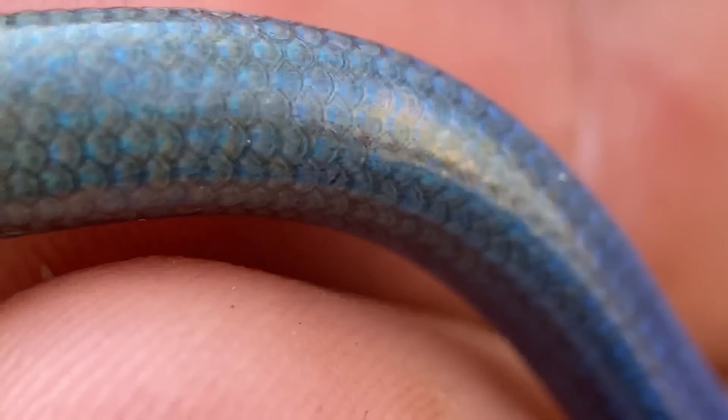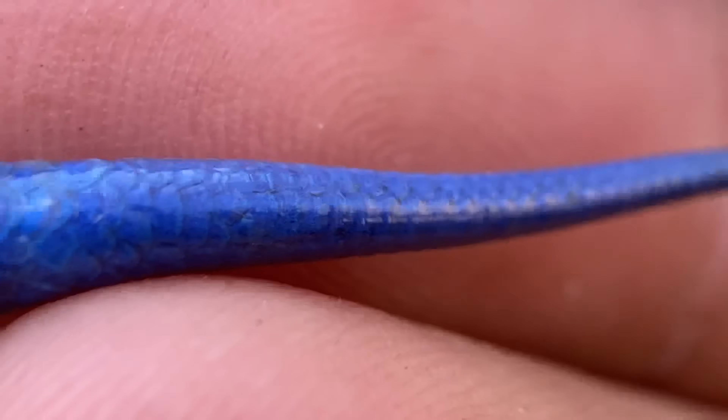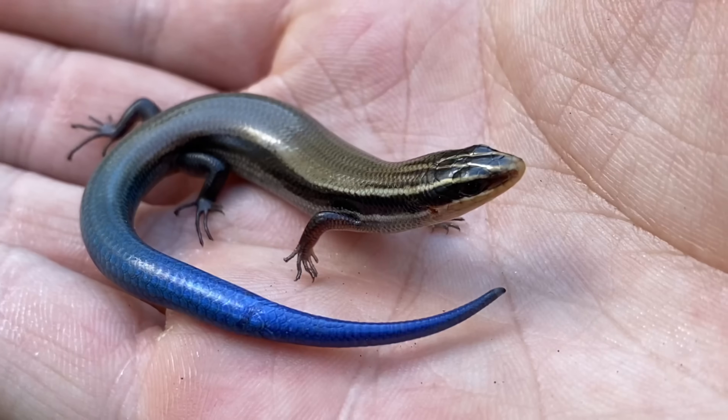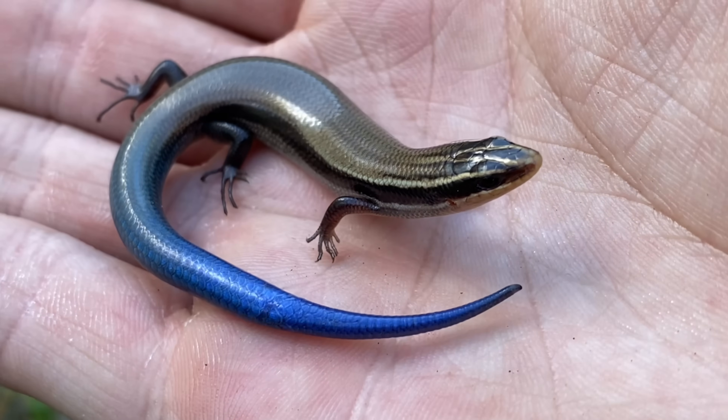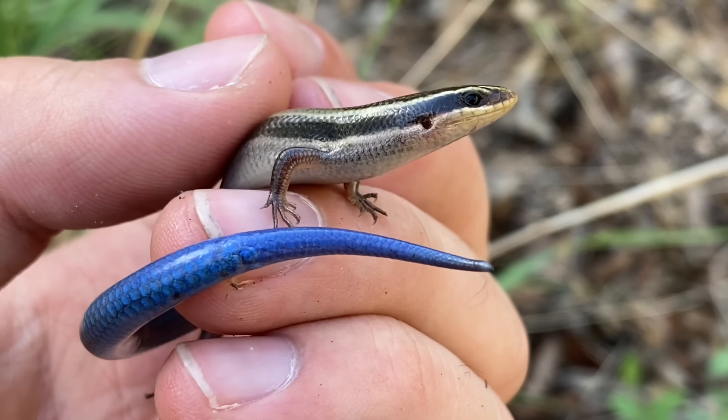A hallmark of the species in this genus is this azure blue tail, which both juveniles and adults possess. This individual is an adult. It's one of the smaller Plestiodon species that can be found in the United States, and it doesn't range very far into the United States at all.